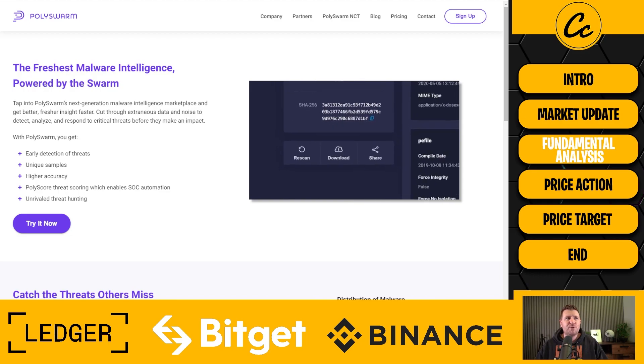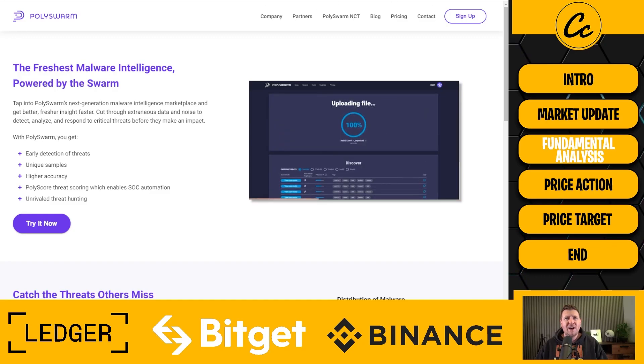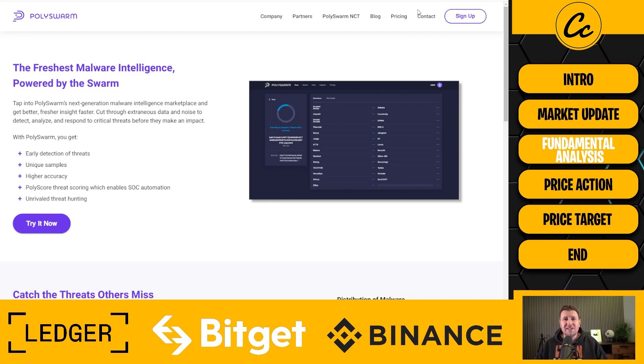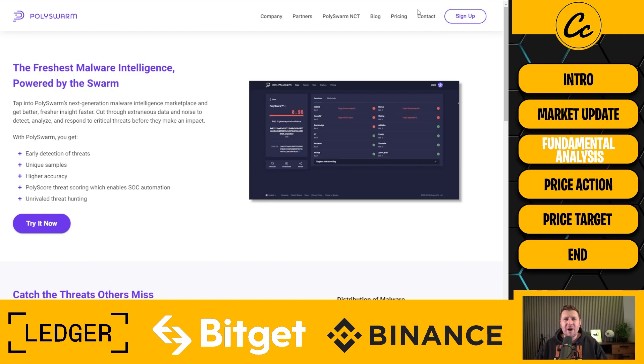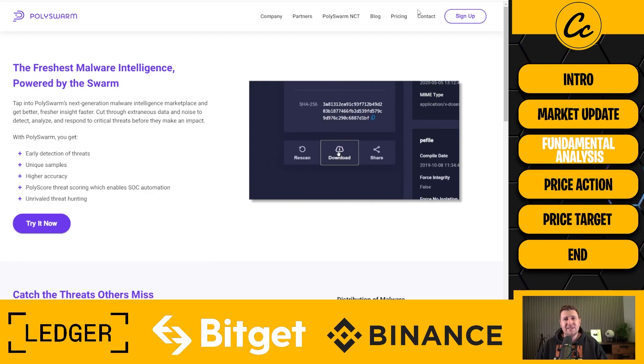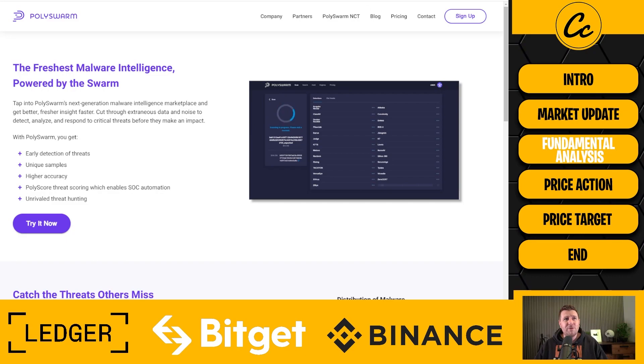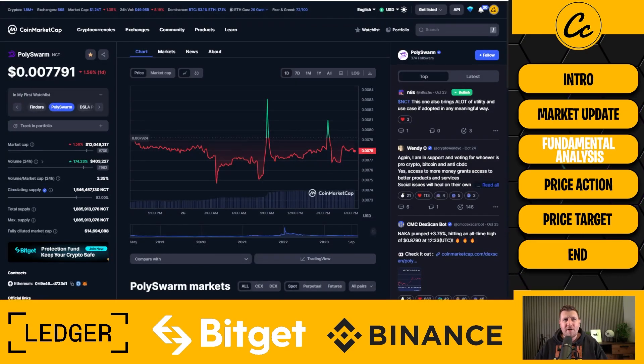The first project is Polyswarm, a project we've talked about in the past. They're in the cyber security sector of cryptocurrency, here to support with malware detection. It's listed on Coinbase, a real solid project with a great team, and I do think it's massively undervalued in the space right now. It's a project that needs some adoption and might get it over time. It's currently down 1.56% in the last 24 hours at 0.007791.